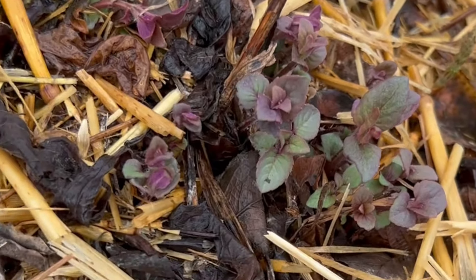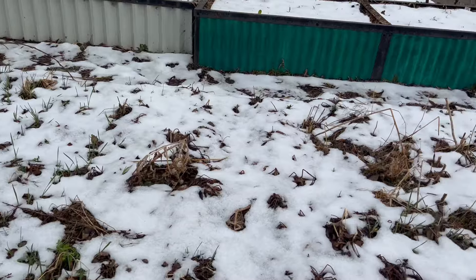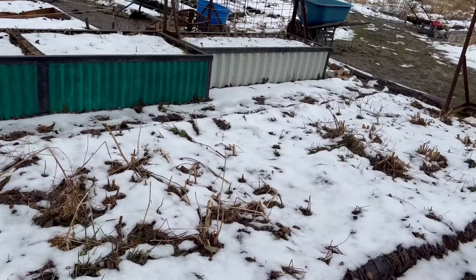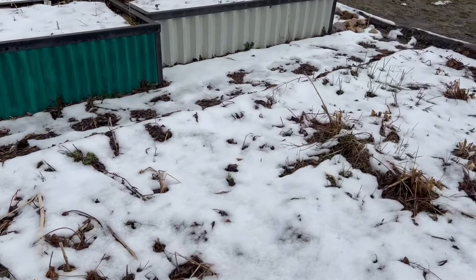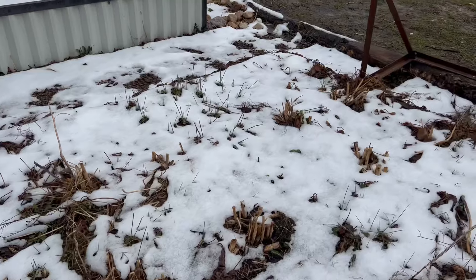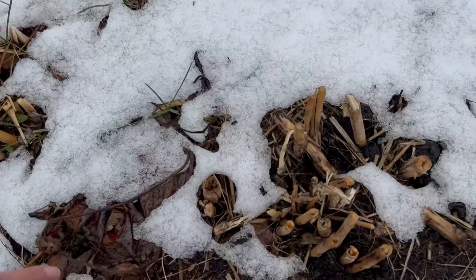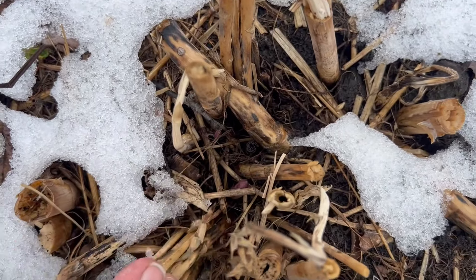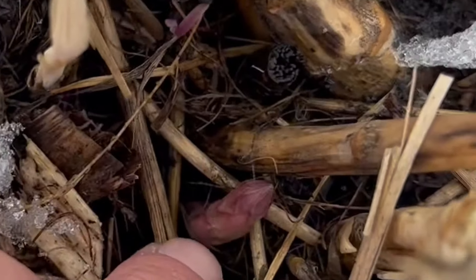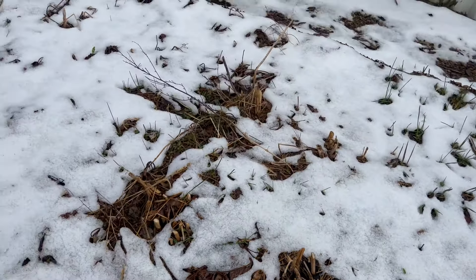Over here you can see the wild bergamot — it has just come back really well. I have a feeling it's going to be kind of like the catnip, where it's just going to be super hardy. Got a nice covering of snow on the strawberry and asparagus patch. My job this week is to get in here and clean it all up because the strawberries are starting to grow. The asparagus — I was wondering where it was, and then just a couple of days ago I came in looking and there it is, the asparagus. We're going to be getting asparagus here in the next week, especially with this moisture and the nice weather coming.